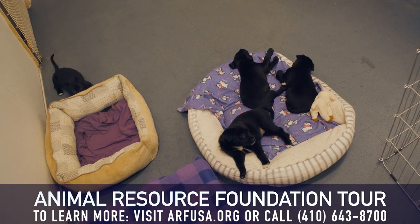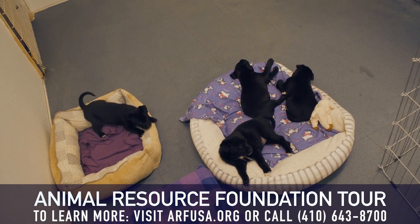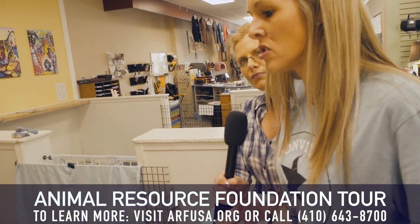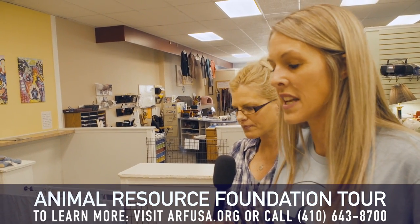Over here we have some of our other new puppies. Right this minute they are in quarantine. All puppies that come into ARF are in a 10-day quarantine when they first arrive.